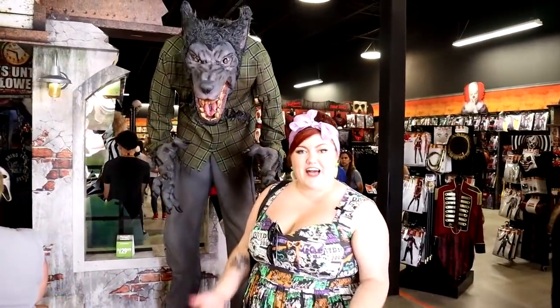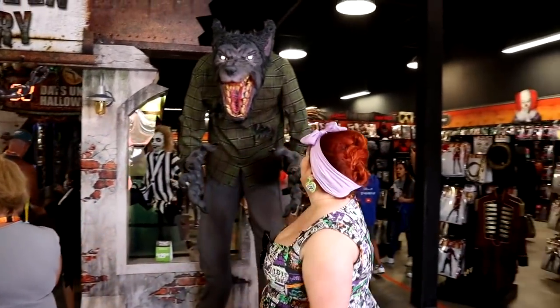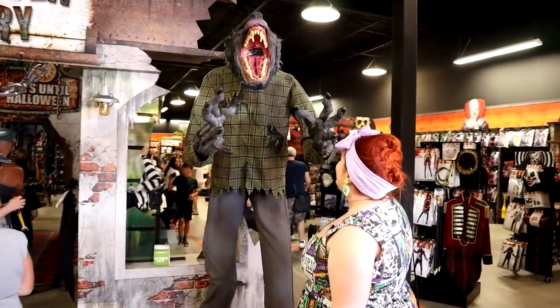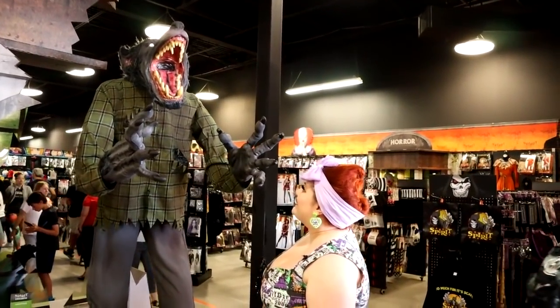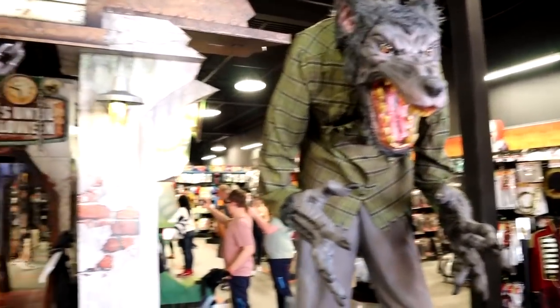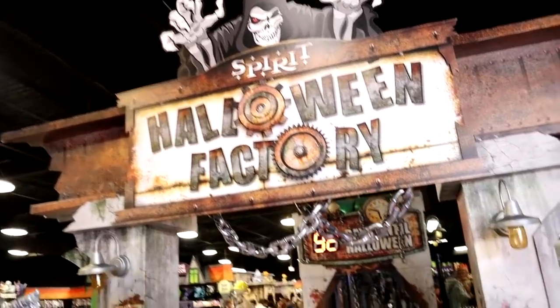Mr. Howell is back this year. I know a lot of you are really excited to see him. He is absolutely huge — he stands like seven feet tall. All right Glamour Ghouls, let's head into the Halloween Factory.